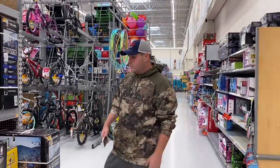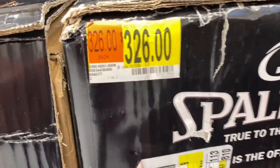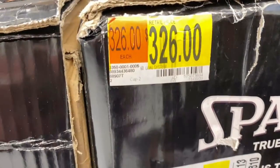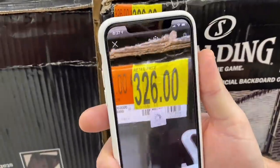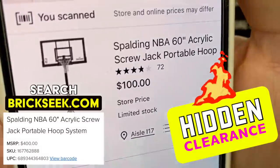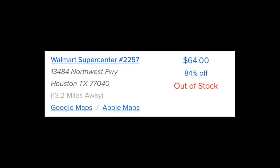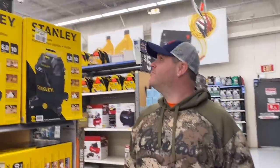Check out these basketball hoops — these are the big 60-inch ones. The tag says $326, but when I scan it with the Walmart app it's only $100. This is Walmart hidden clearance at its best. Some Walmarts are signing them as low as $64 — that's amazing.